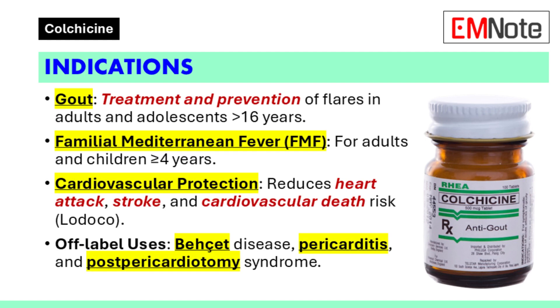Indications for use: Colchicine is indicated for multiple conditions. For gout, it is used to treat and prevent gout flares in adults and adolescents older than 16 years. In familial Mediterranean fever, it is prescribed for both adults and children aged 4 years and older. For cardiovascular protection, the brand Lodoco is used to reduce the risk of heart attack, stroke, and cardiovascular death in adults with established atherosclerotic disease or multiple cardiovascular risk factors. Off-label uses include Behçet's disease, pericarditis, and post-pericardiotomy syndrome.